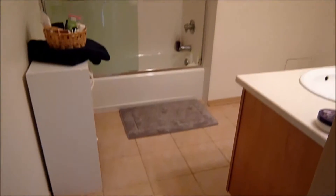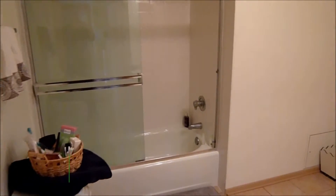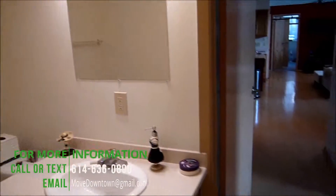A full bath, which would also serve as your guest bath. It has ceramic tile flooring, ceramic tile surround in the shower and tub, and a seamless glass shower. It's a nice big bathroom with Corian countertops and some contemporary lighting.